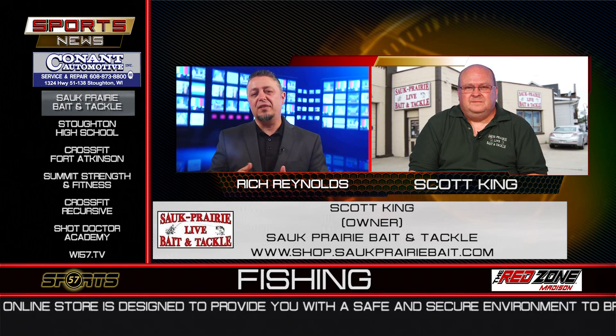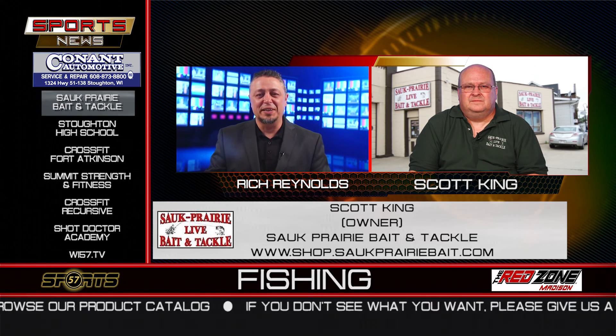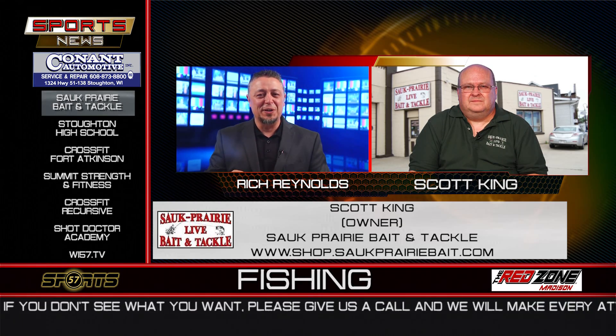So from walleye, bass, panfish, trout at Devil's Lake — all good stuff to start off with at Sauk Prairie Live Bait and Tackle. Scott, thanks for joining us. Good fishing out there. Thank you.